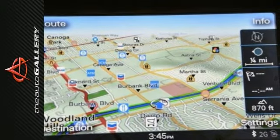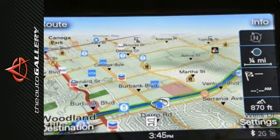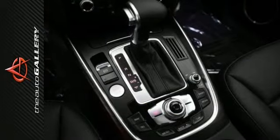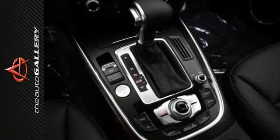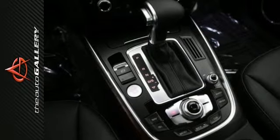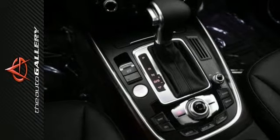the steering wheel audio controls, a moonroof, home link system, wood trim, rain sensing windshield, MP3 player dock, power windows, keyless entry, 4-wheel anti-lock brakes, leather seats, and heated seats.